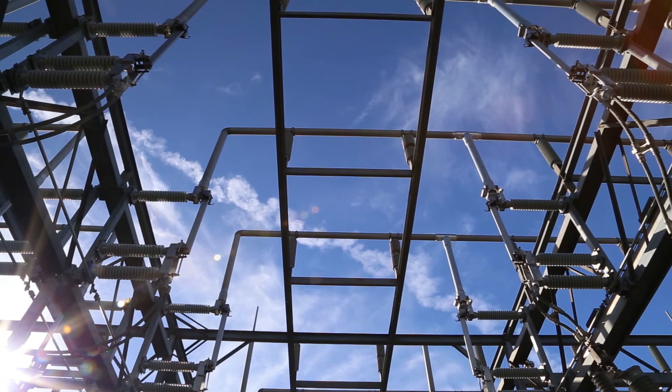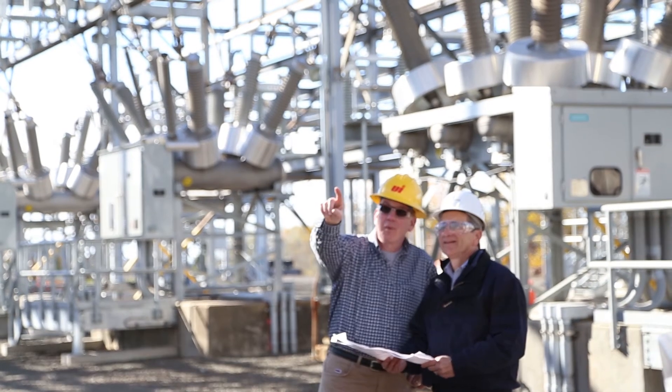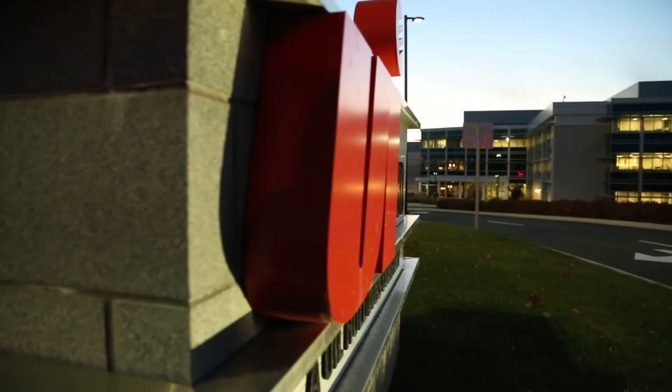I was impressed by everybody having the same vision with regards to reaching the objective, which was to build this substation, do it safely, and successfully. And I believe we accomplished that.